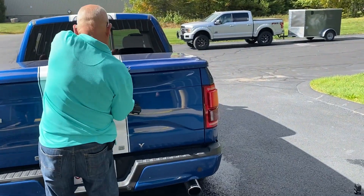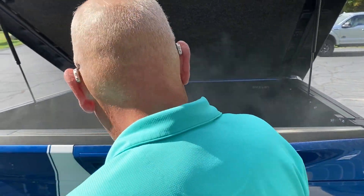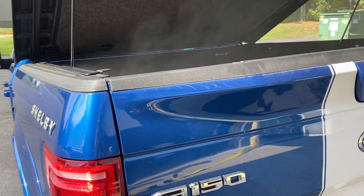Your truck bed is full of smoke — I can see it coming out! I got the smoking bed — woo!